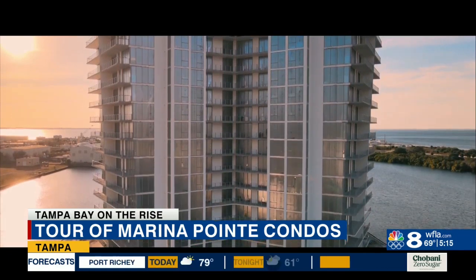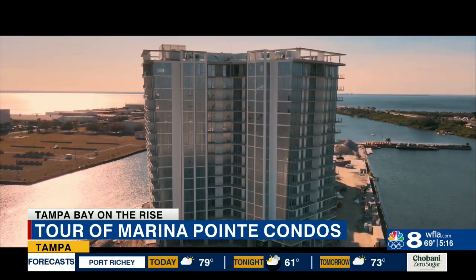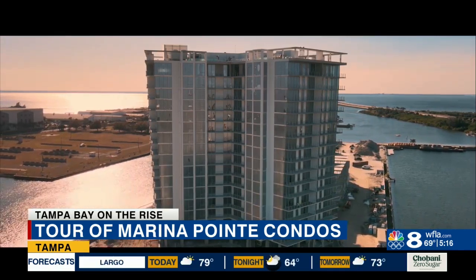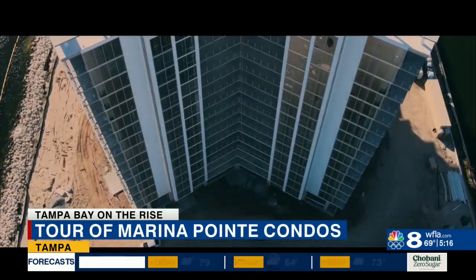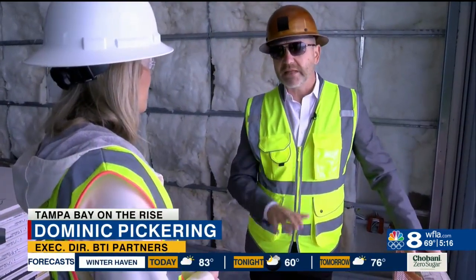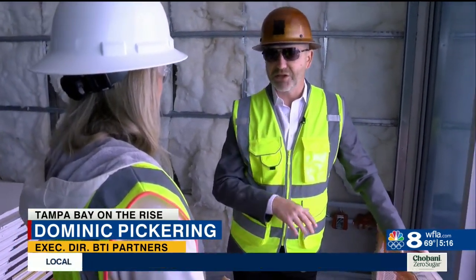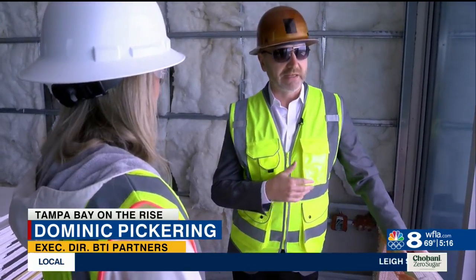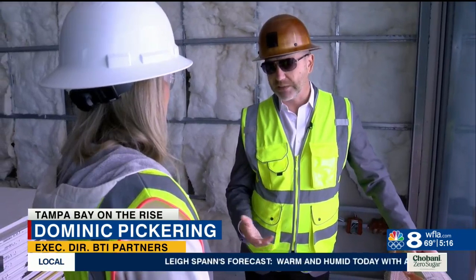Dominic says at first the buyers hailed from Florida, but during the pandemic they had more and more buyers looking to move here from New York, California, even overseas, and they're all looking for convenience. What has really changed is that many of the people here, they're not retiring. They're not intending this to be a retirement home. They're intending to work, and they're actually looking for facilities within their condos that enable them to keep working.